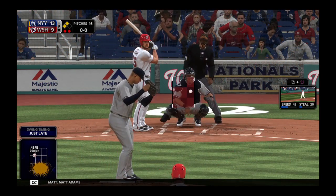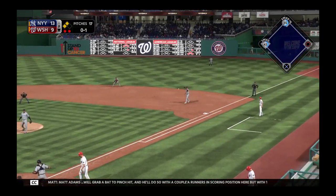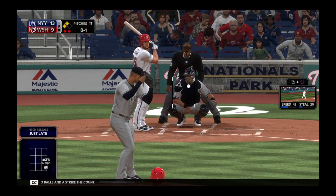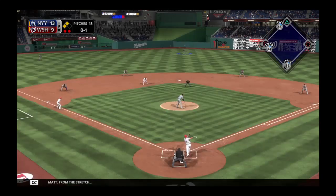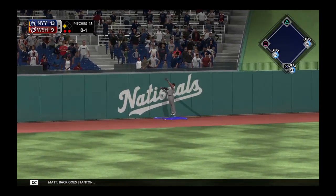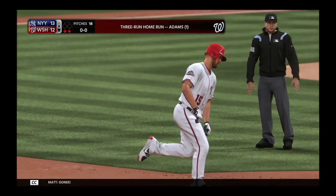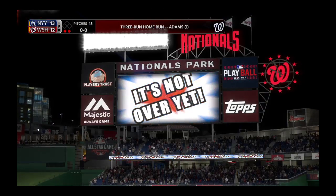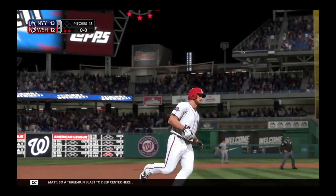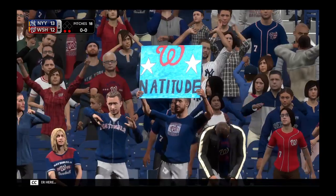Matt Adams will grab a bat to pinch hit and he'll do so with a couple of runners in scoring position, with two out in the inning. No balls and a strike to count. From the stretch — he turns this one around, high and deep to center field! Back goes Stanton, still ranging back. So a three-run blast to deep center — his first home run of the season, as it's now a one-run ball game.